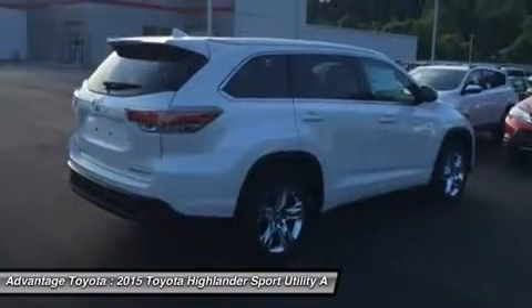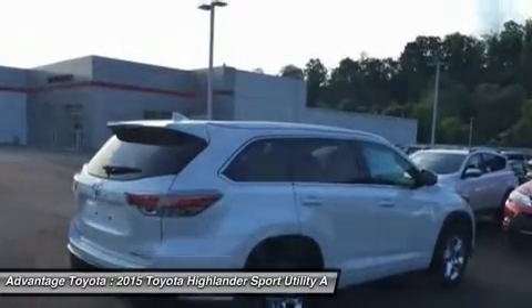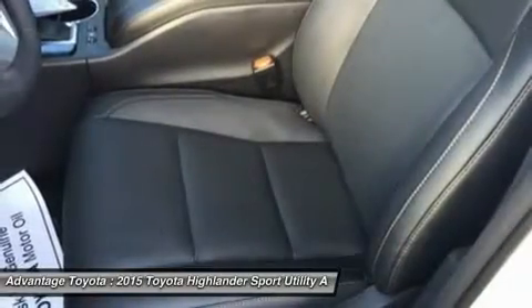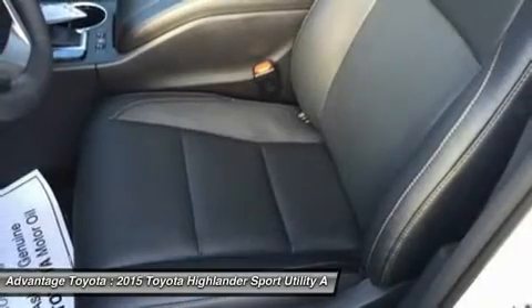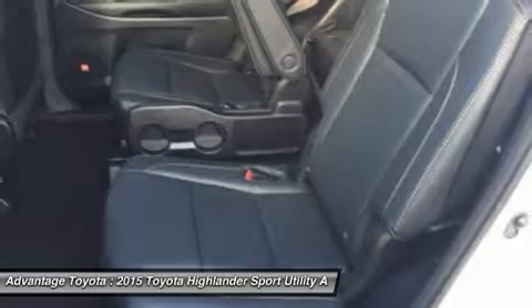It provides more comfort along the way with refined third-row seats, or with the available second-row captain's chairs, Highlander comfortably seats seven. There are also plenty of smart storage compartments so your most needed items are easily accessible throughout your journey.